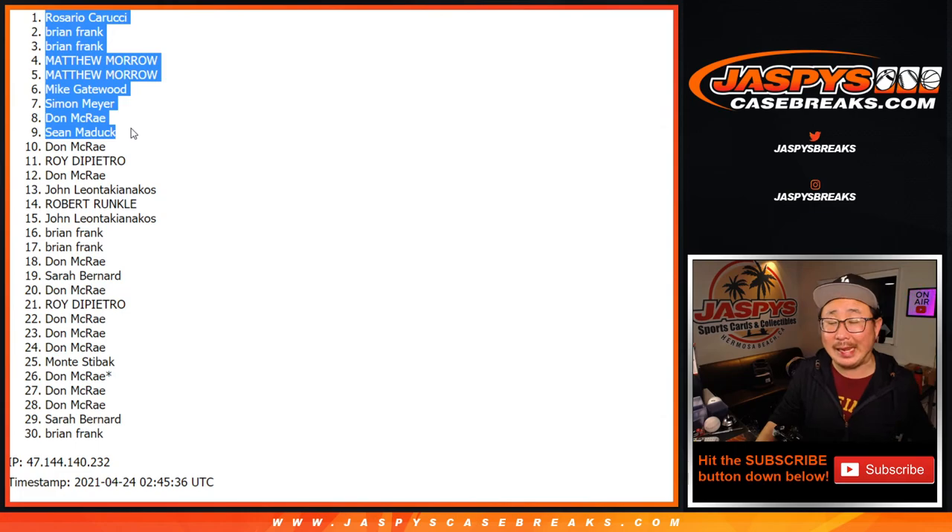There you go. Thank you everyone for getting in. I'm Joe for Jaspi's CaseGreats.com. I'll see you a little bit later for that opulence. Bye-bye.